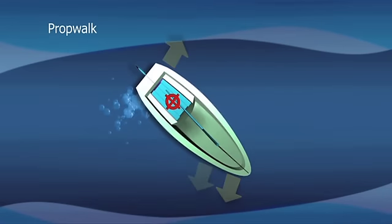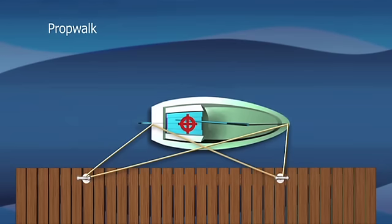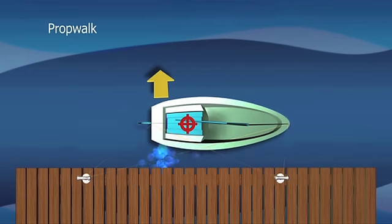It's useful to know what your boat will do before you leave the berth. To find out prop walk, run the engine astern with the boat moored up. Look over the sides of the boat for more wash coming out of one side more than the other.